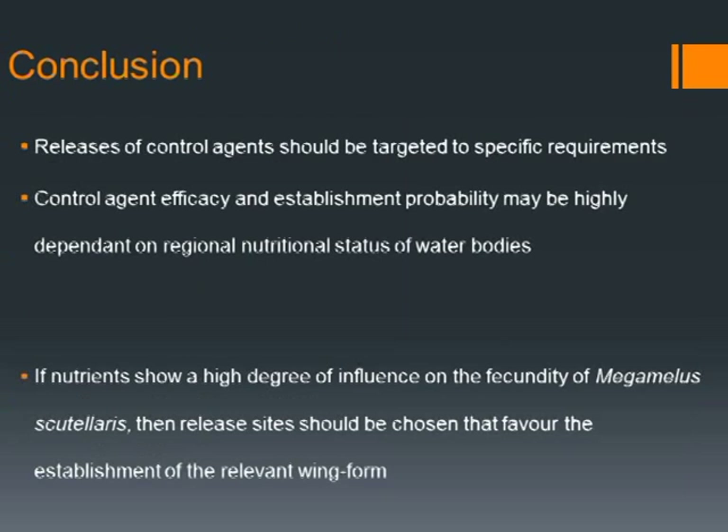In conclusion, releases of biocontrol agents should be targeted to specific environments, as has been highlighted in a number of talks over the past two days. Control agent efficacy and establishment probability may be highly dependent on the regional nutritional status of water bodies. If this study does show that nutrients have a high degree of influence on the fecundity of Megamelis, release sites should be chosen that favor the establishment of the relevant wing form in order to increase their efficacy.